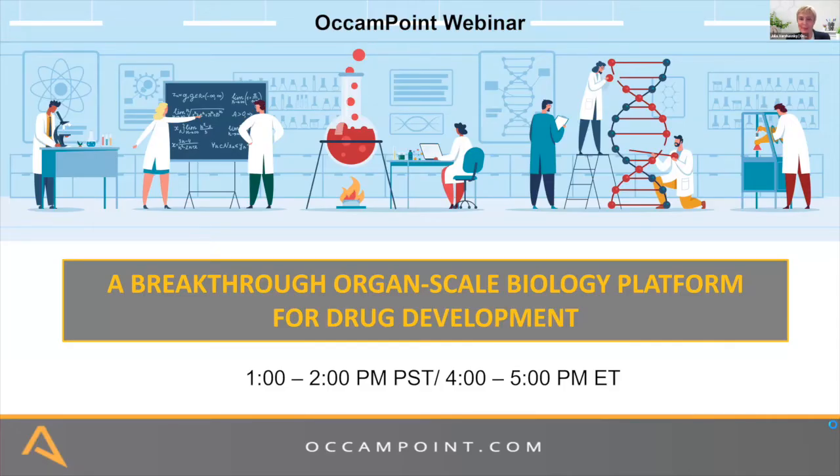Hello everybody, and welcome to the Occam Point webinar. We have a very exciting program for you today — the Kiliomics platform, which is going to bring transformative change to drug development by keeping tissue alive for more than eight weeks. I'm also happy to welcome Shoguan Huang and Staff Forward, our sponsor, to the webinar.